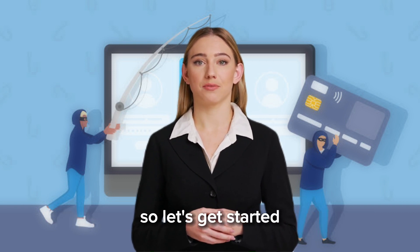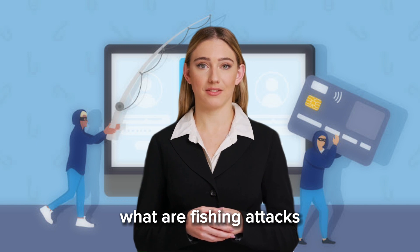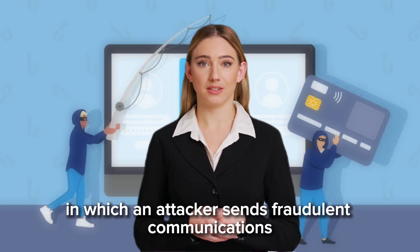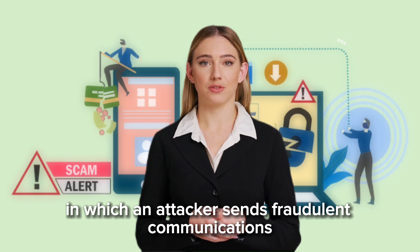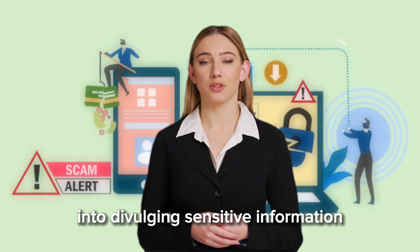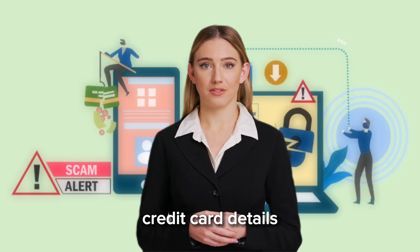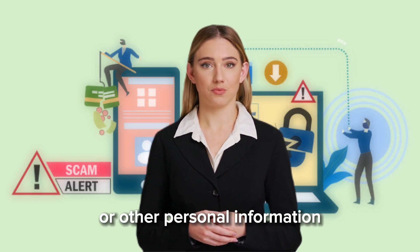So let's get started. What are phishing attacks? Phishing attacks are a form of cyber attack in which an attacker sends fraudulent communications to trick individuals into divulging sensitive information, such as login credentials, credit card details, or other personal information.